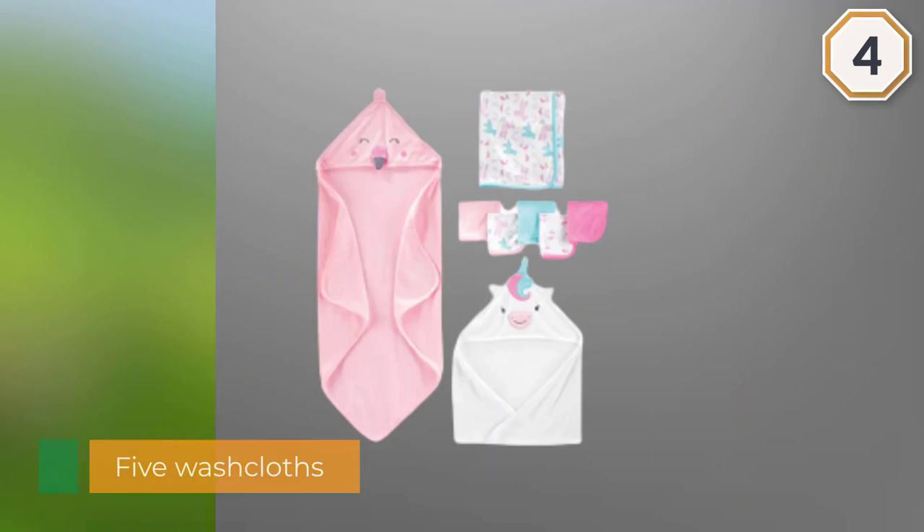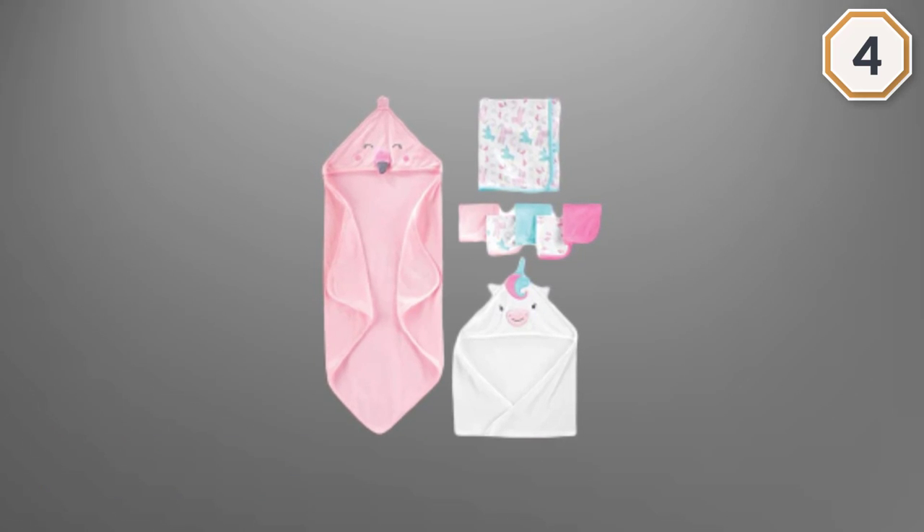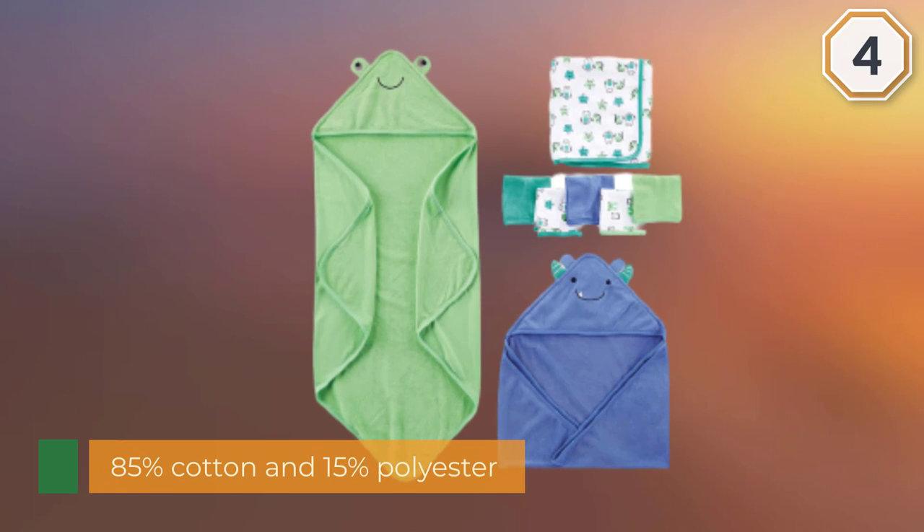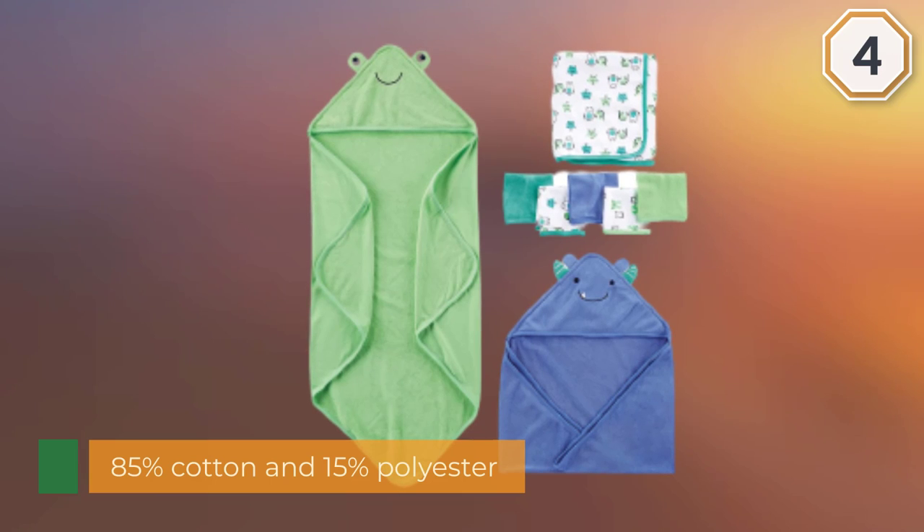The fabric is thinner than that used to make most baby towels, but it is both soft and durable. The set is available in a pink mix for girls, a blue mix for boys, and a yellow and gray pairing that is gender neutral. This product is machine washable.